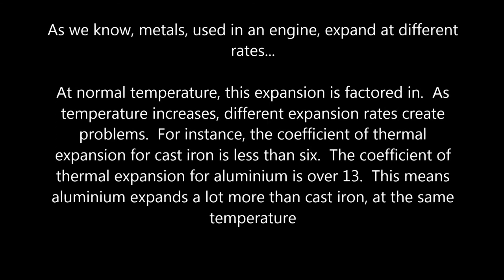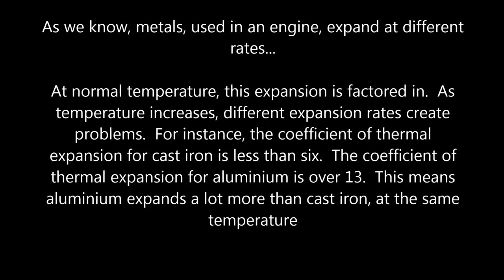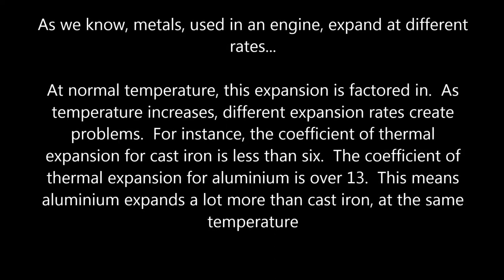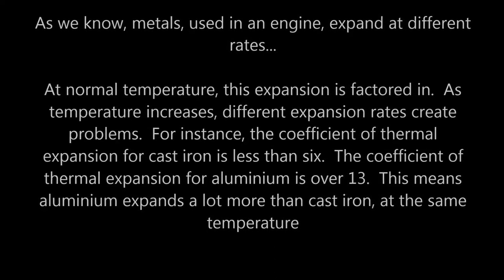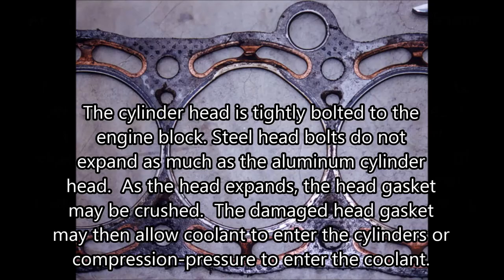For instance, the coefficient of thermal expansion for cast iron is less than 6, while the coefficient of thermal expansion for aluminium is over 13. This means that aluminium expands a lot more than cast iron at the same temperature. The cylinder head is tightly bolted to the block. Steel head bolts do not expand as much as the aluminium cylinder head. As the head expands, the head gasket may be crushed, potentially allowing coolant to enter the cylinders or compression pressure to enter the coolant.